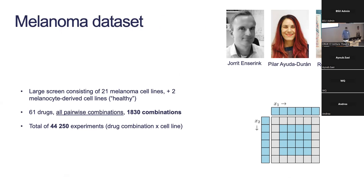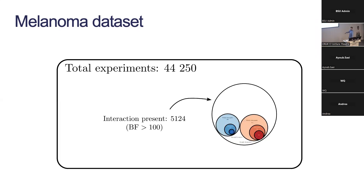Returning to the actual application: these collaborators were working on a really big melanoma dataset — 21 melanoma cell lines and two melanocyte-derived healthy cell lines, 61 drugs of interest, and 1830 pairwise drug combinations. They wanted to test every single combination on every single cell line, so they did 44,000 experiments in total. We cranked that through our computational pipeline.